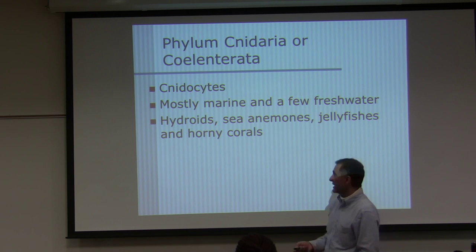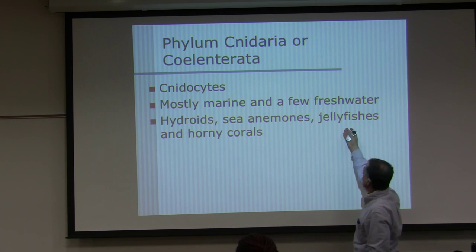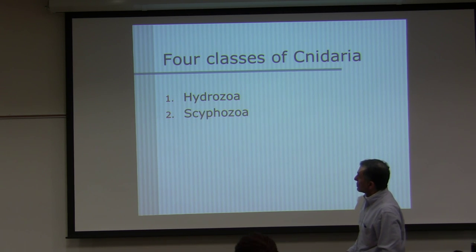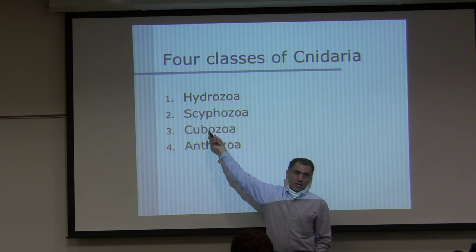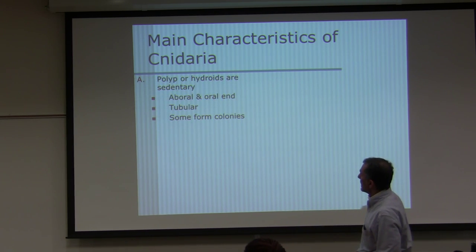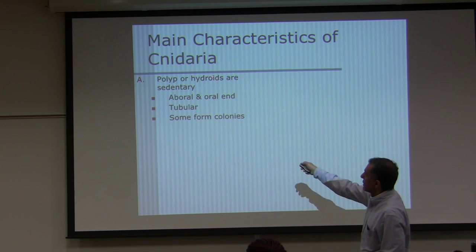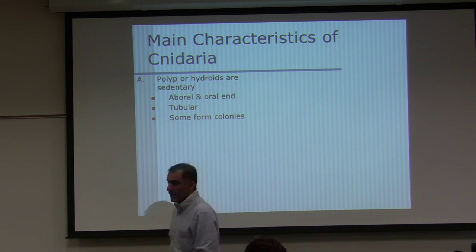Some textbooks refer to the hydroid stage of sea anemones or jellyfish as such. Four classes we are going to study: Hydrozoa, Scyphozoa, Cubozoa, and Anthozoa. For the lab, we do not have Cubozoa, but I have a few things to say about it in lecture. The polyp or hydroid form is sedentary — they move, but very slowly, unlike sponges which don't move at all as adults.